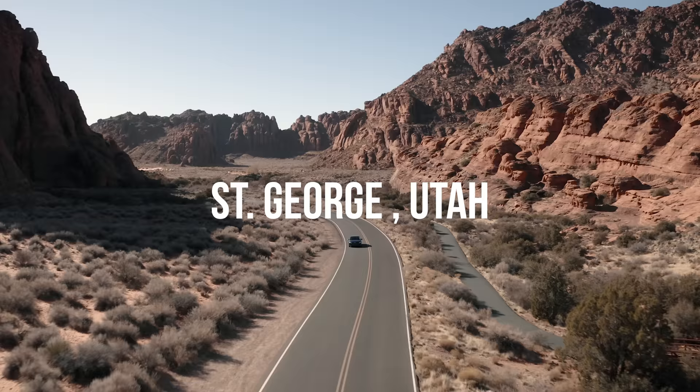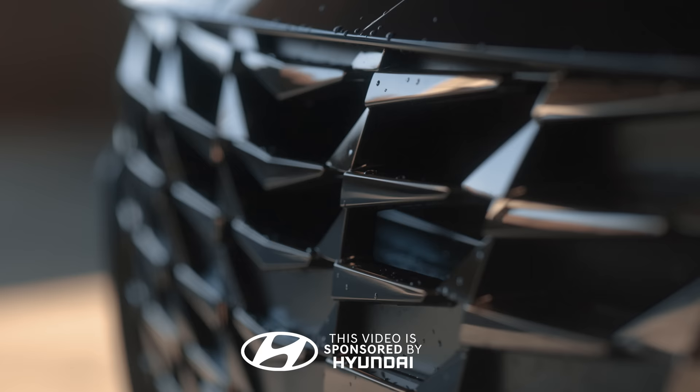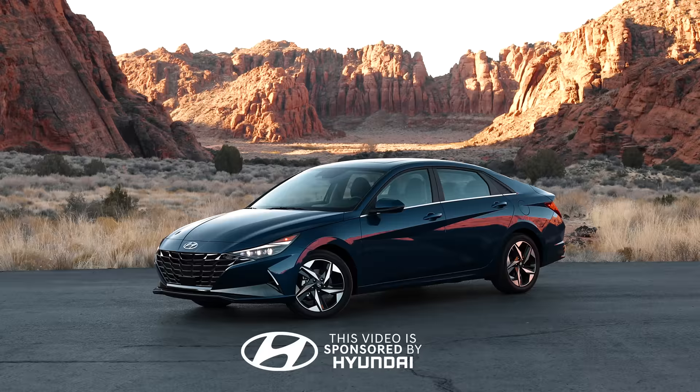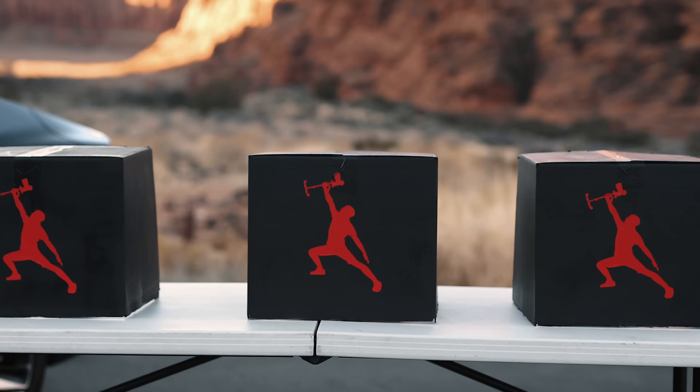What's up guys, Full-Time Filmmaker here. We are in St. George on another mission from Hyundai to review their brand new 2021 Hyundai Elantra. Hyundai gave us a week with this beautiful brand new car to take it for a spin and see what it can do, but to make things a little bit more interesting we wanted to throw our own spin on it.